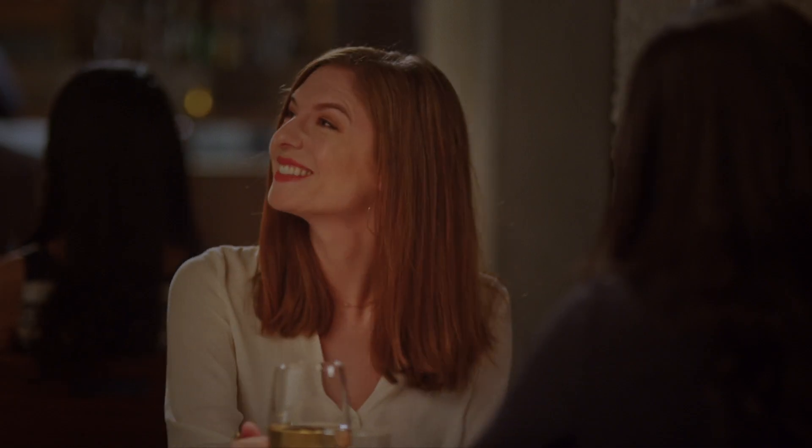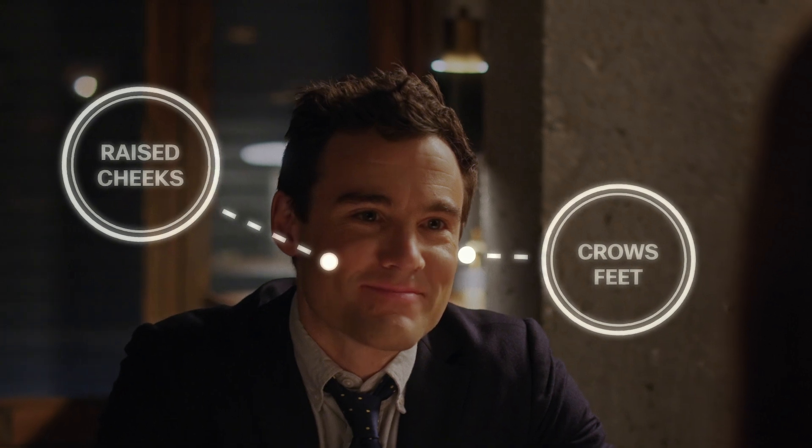Look at the crow's feet around his eyes and the pushed-up cheeks — he's happy. Corner of her mouth? Contempt. They're in for an interesting night.